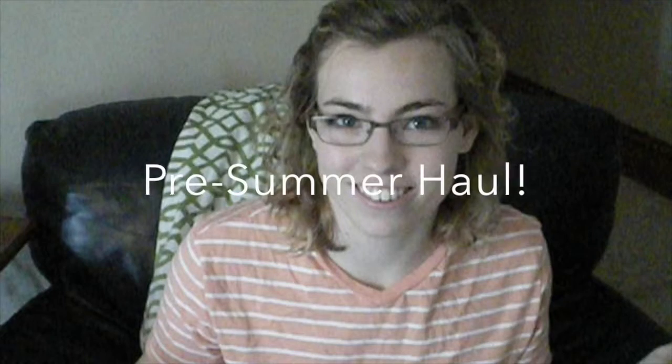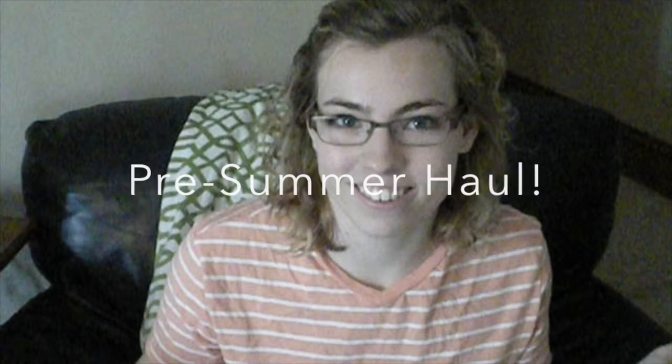I got a haul with a little bit of this, a little bit of that, and a little bit of everything. Hey guys, welcome back to my channel. Today I have a haul! What a surprise! And I've got some fun things for you guys, so I'm just going to dive right in.